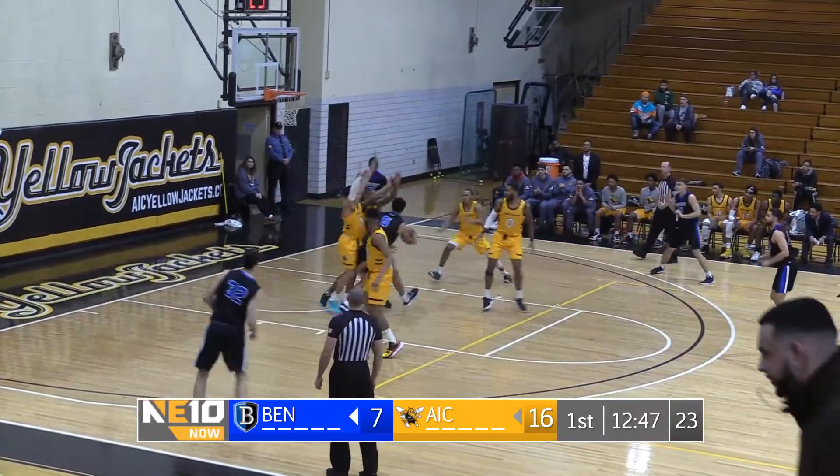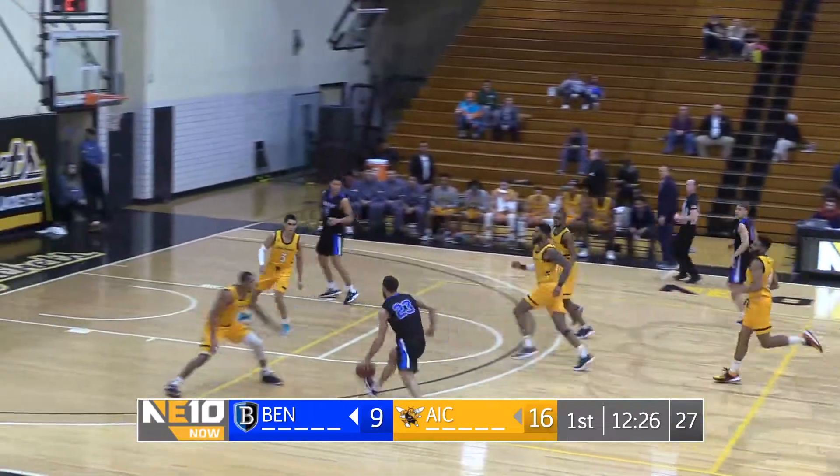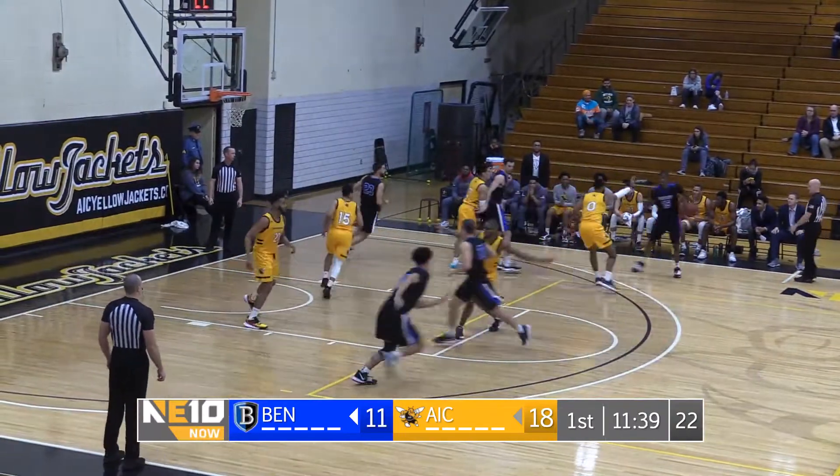Hudson inside. Nice sweeping move. Brian Wright-Kenzie. Look out! Hudson from Barcelona, Spain. 6'8" — tallest man on the Bentley roster.